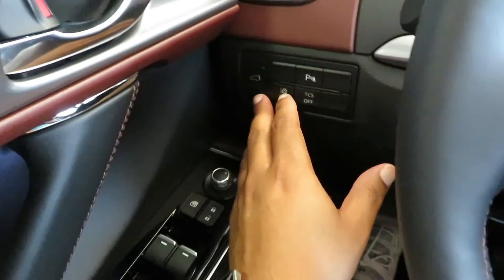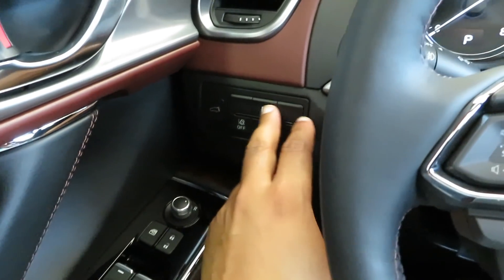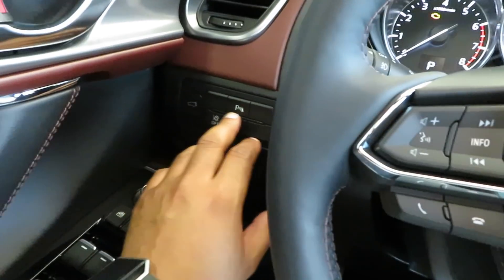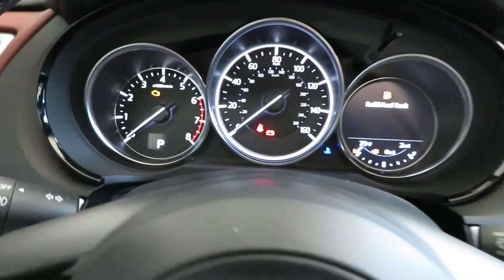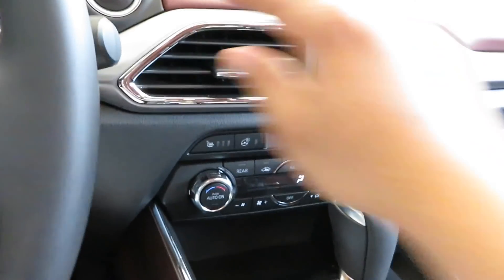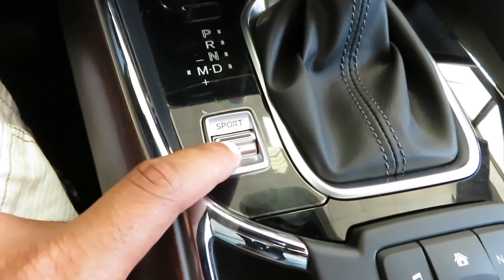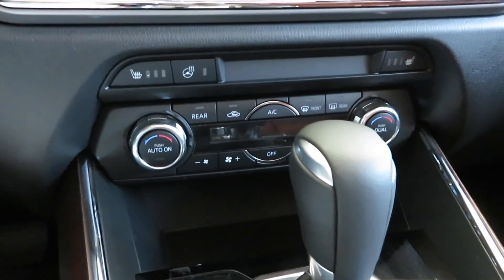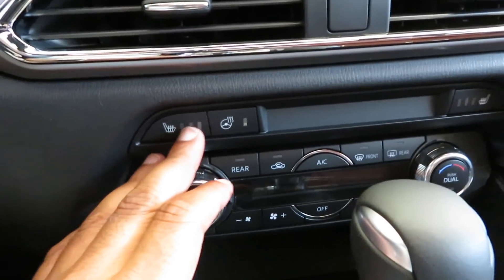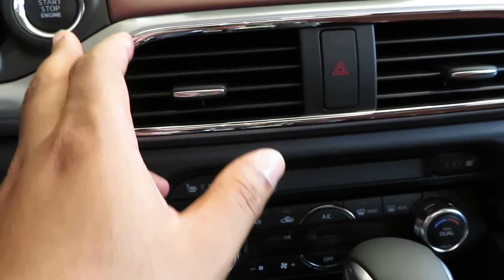You got your lift gate button right there, traction control, parking sensor. You do have a sport mode right here. You got the dual climate. You got the heated seats and heated steering wheel right there.